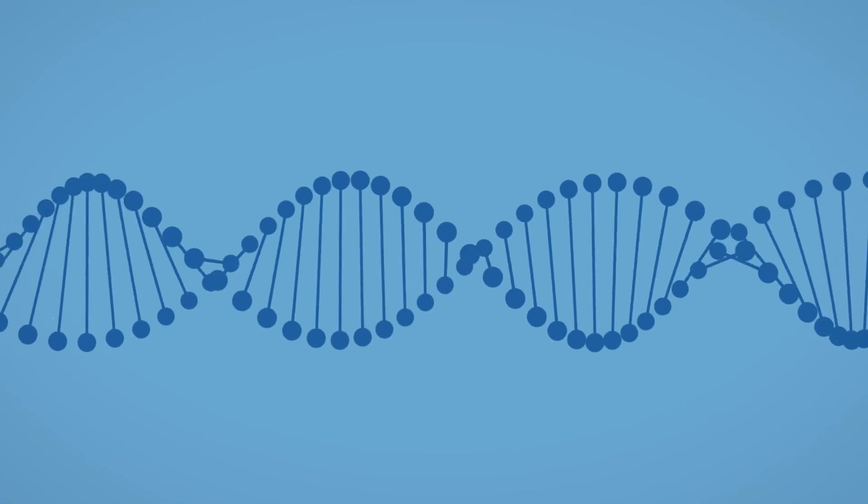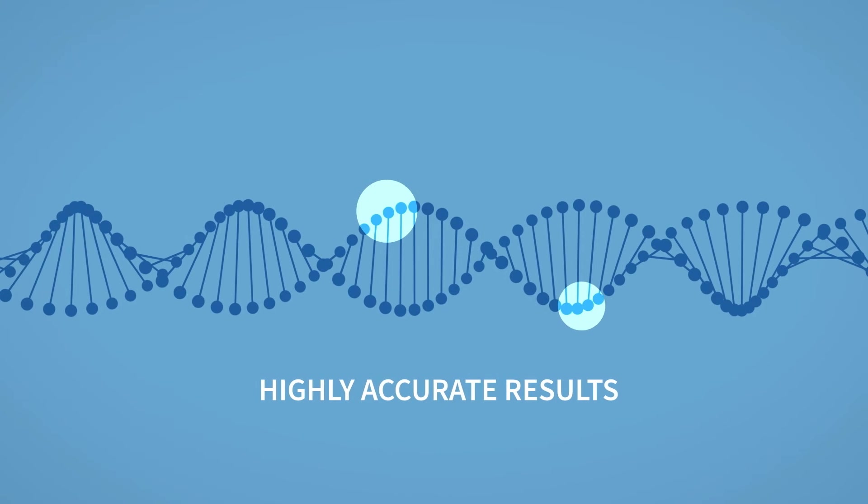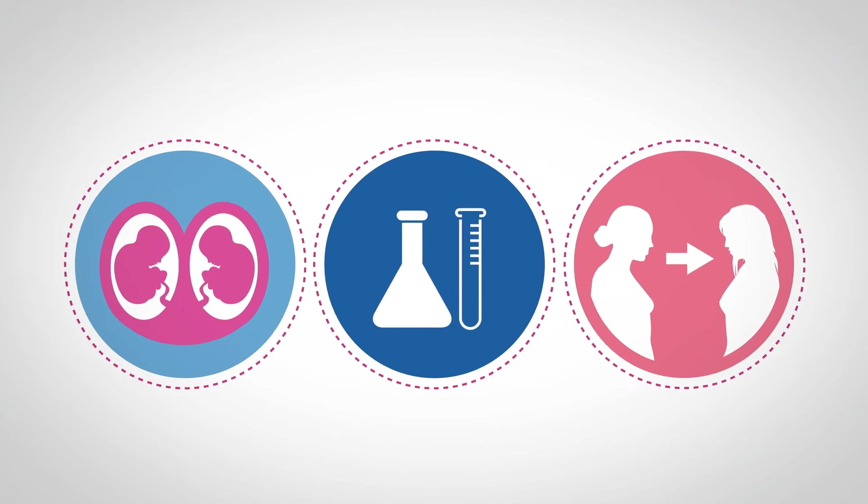Unlike some other NIPTs, the Nifty Test methodology provides highly accurate results irrespective of the patient's clinical symptoms, meaning test options are available for twin, IVF and egg donor pregnancies.